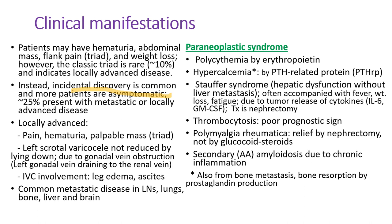The majority of patients are asymptomatic because many renal cell carcinomas are now diagnosed at early stages due to widespread use of ultrasound or CT scan. But 25% of patients present with metastasis or locally advanced disease, and they often develop hematuria, palpable abdominal mass, flank pain, and weight loss. Hematuria, mass, and pain constitute the classic triad, but it's rare, occurring in only 10% of patients, and indicates locally advanced disease.